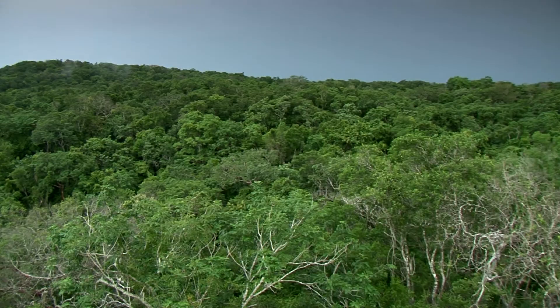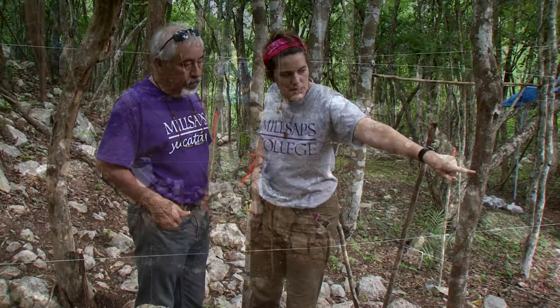My name is Mandy Strickland and I'm an archaeologist currently working in the Yucatan Peninsula of Mexico. This is my fourth summer working in the field here at the site called Cachuel Kiwi, and in particular the place where we're working is called Escalera al Cielo, which means stairway to heaven in English.